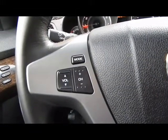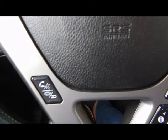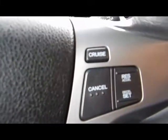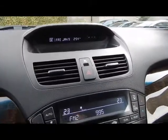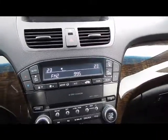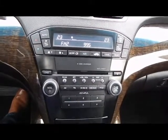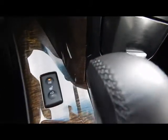We've got hands-free audio controls, voice command for your cell phone, and cruise control settings here. And a CD player, preset stations, XM satellite radio, and heated seats on both sides.